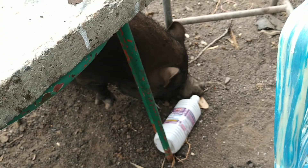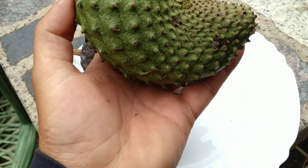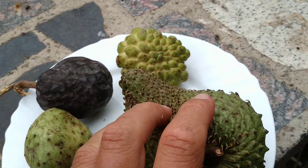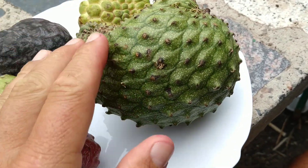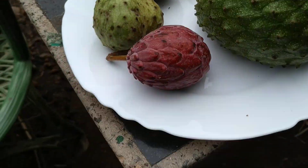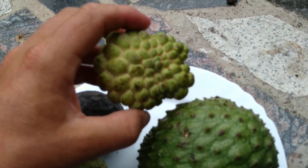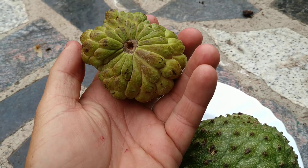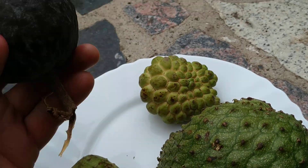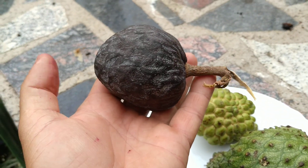So let's see what we've got here. First, we have the soursop or guanabana - Annona muricata - quite a sour Annona species. Then the exact opposite to it: the sugar apple, Annona squamosa, which can get a lot bigger, but a lot of the trees carry just small fruit. Then the ox heart, Annona reticulata, because it looks basically like an ox heart - well, when it's big enough it does.